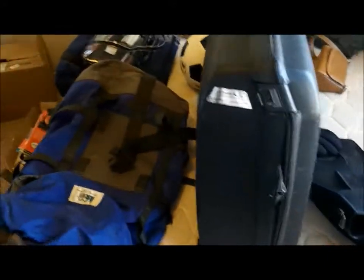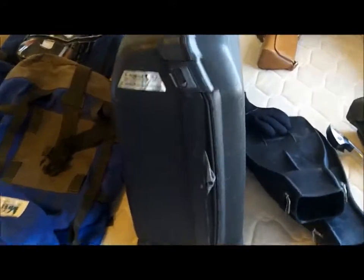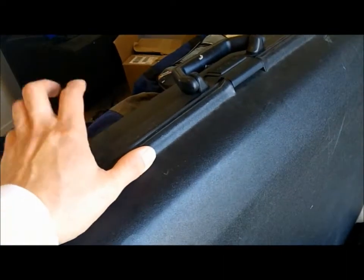Got a really nice Samsonite suitcase. The new Samsonite suitcases — I've had a few of them and they break — but this is the hard rubber type. I got this for $5.99, which I don't think is bad.